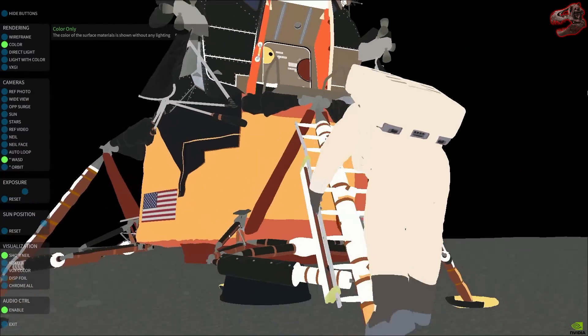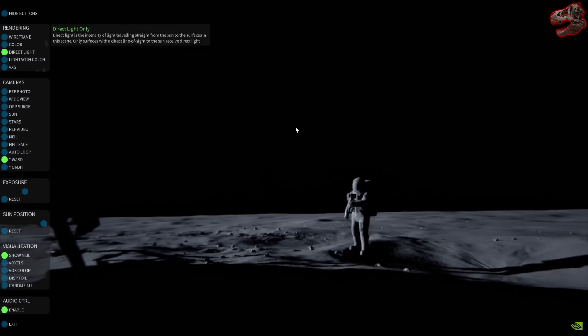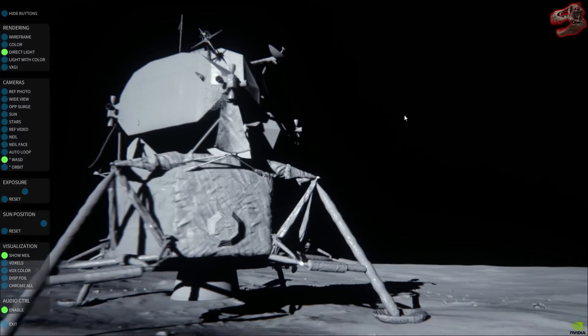Columbia, Houston. We expect to lose your high gain sometime during the powered descent. Over. Columbia, roger. You don't have much care, do you? No, sir.